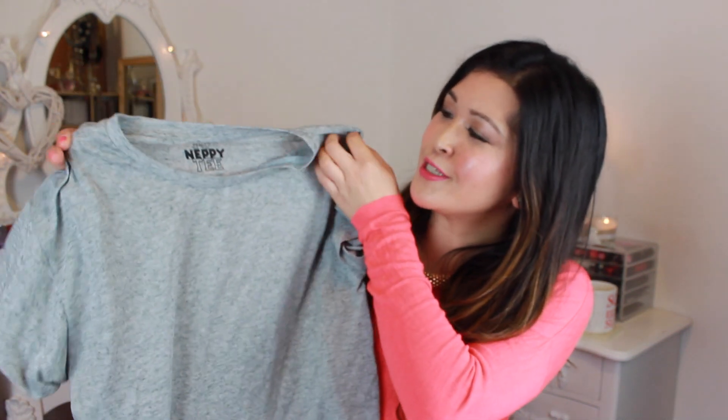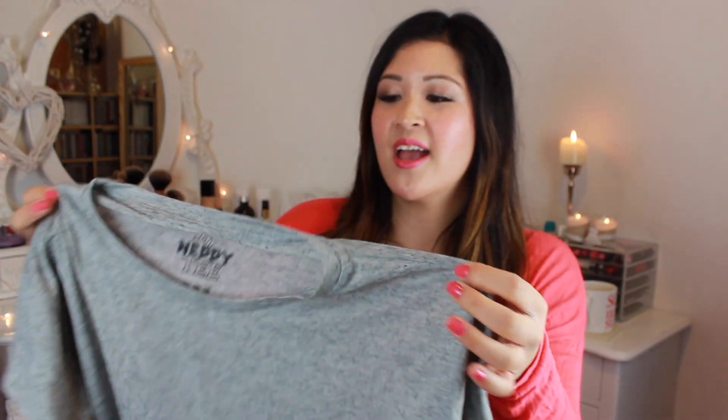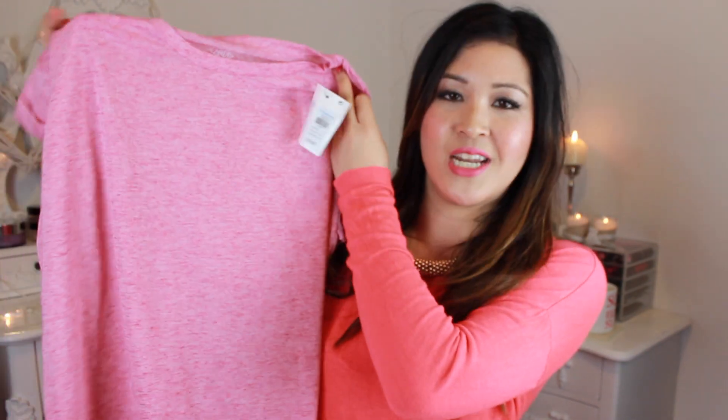Primark have got a massive selection of t-shirts at the moment and I picked up this one — I've just noticed it's called 'My Neppy Tea.' Neppy Tea? That sounds like a nappy! What a weird name for a t-shirt. Anyway, I've picked this up in grey — it's quite loose-fitting and I might wear it in my next video, dressed up with some silver chunky jewellery. The arms were boyfriend-style but I unpinned them so they droop down more flatteringly. This was £4, and I also picked it up in pink.